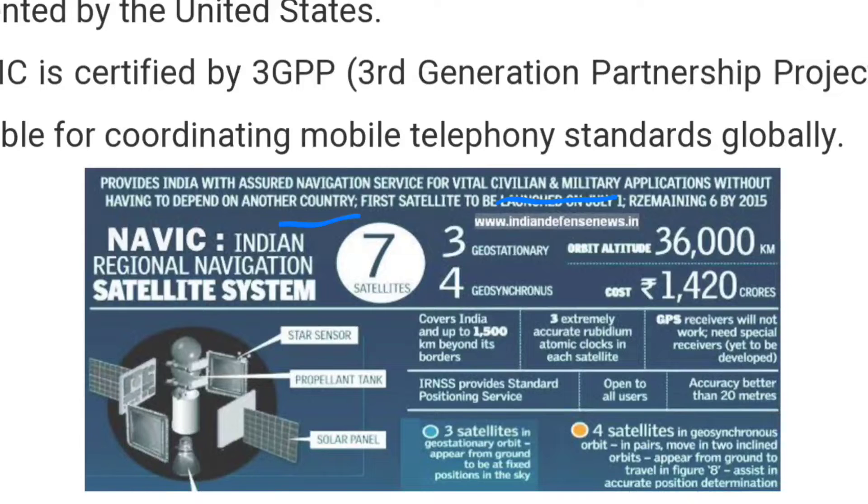There are currently seven satellites — three in geostationary orbit and four in geosynchronous orbit. The total cost is 1,420 crores. It covers India and up to 1,500 kilometers beyond its borders. Each satellite has three extremely accurate atomic clocks. Standard GPS receivers will not work with NAVIC; special receivers are needed that are yet to be fully developed. The satellite components include a star sensor, propellant tank, and solar panel.